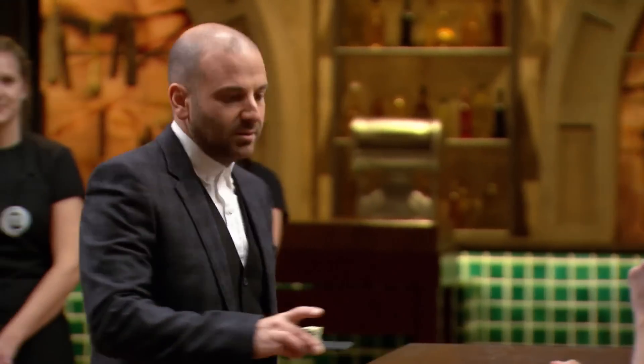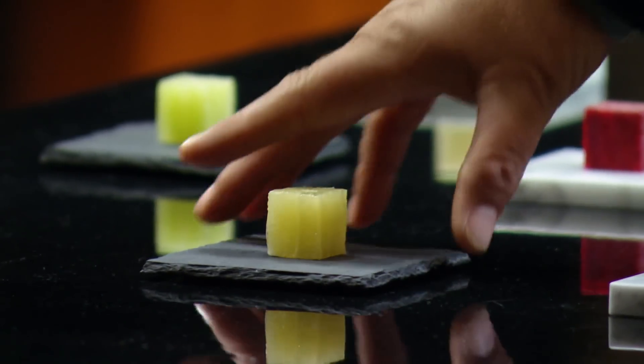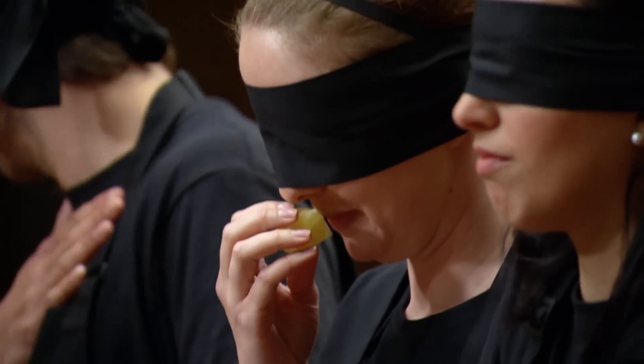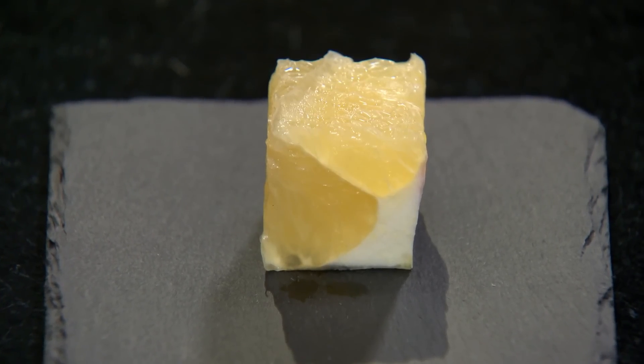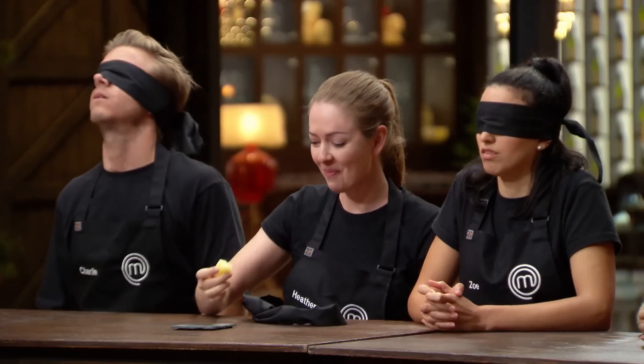And all of a sudden it's my turn again. I hope I can name that cube. Heather — I pick up the cube, it's so wet. I taste it and, oh — instant memory back to grandma having half a grapefruit, so tart she'd sprinkle sugar on it. That memory just takes over. That's a grapefruit. Heather — please remove your blindfold. Sorry, you're wrong. What is it? Lemon. Lemon! Lemon, lemon, lemon — I'm in shock. I was 100% sure. I can't believe it.